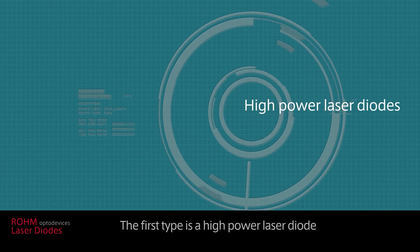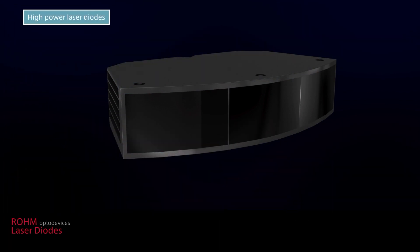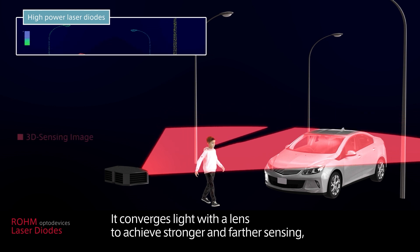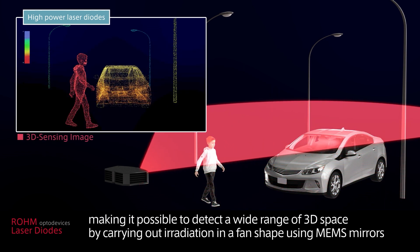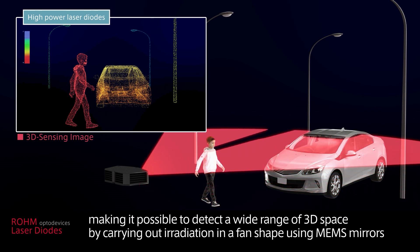The first type is a high power laser diode. It converges light with a lens to achieve stronger and farther sensing, making it possible to detect a wide range of 3D space by carrying out irradiation in a fan shape using MEMS mirrors.